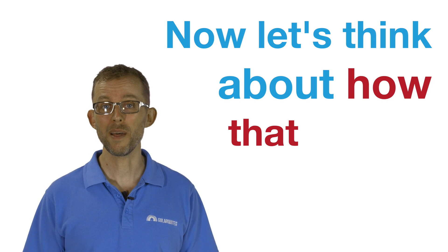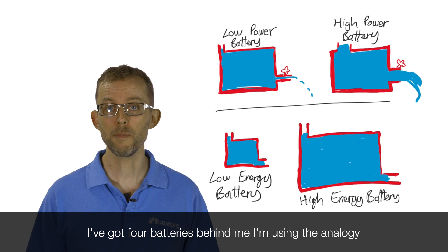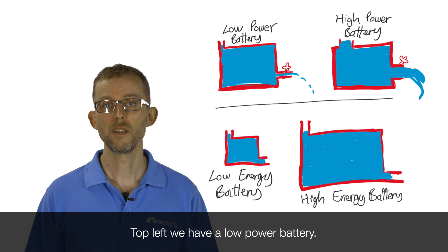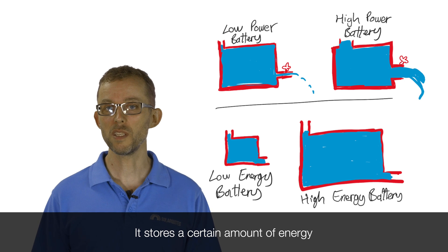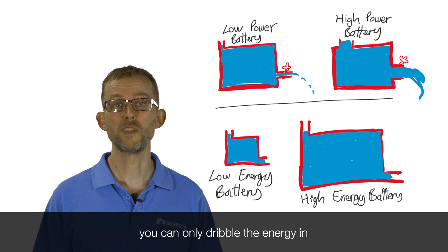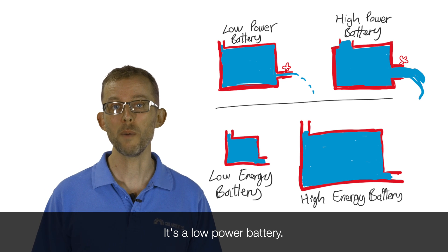Now let's think about how that affects a battery. I've got four batteries behind me. I'm using the analogy of a bucket storing water for a battery storing electricity. Top left, we have a low power battery. It stores a certain amount of energy, but because the inlet and the outlet are quite small, you can only dribble the energy in and dribble the energy out. It's a low power battery.